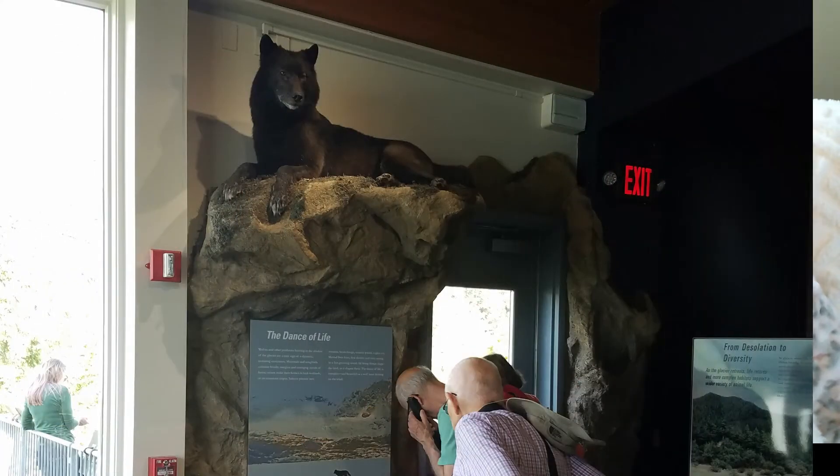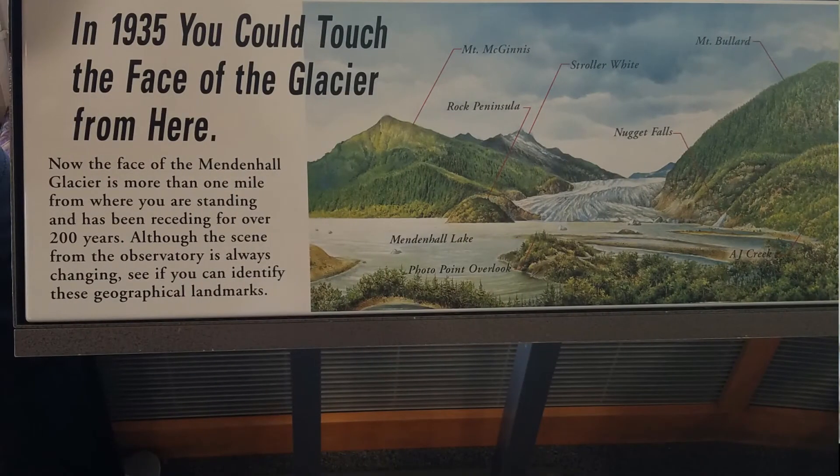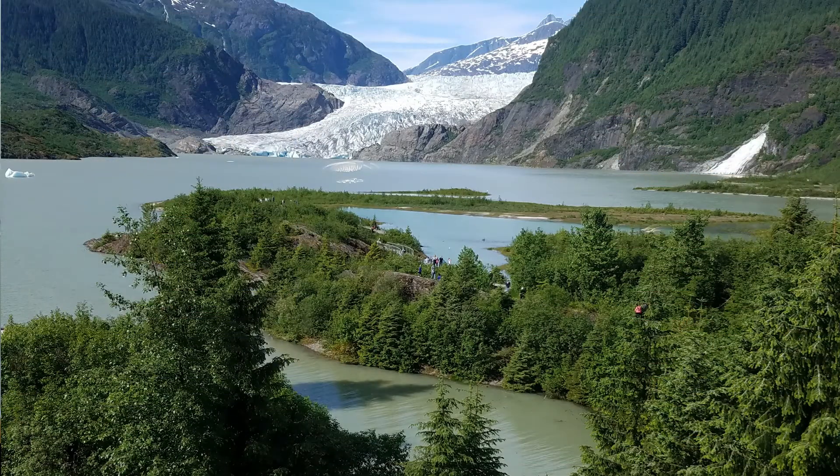Like this little sign here — 1935. You could touch that glacier right here. That's just amazing to me. It's a great exhibit explaining what's happening up in Alaska. And to think that glacier used to be where we were standing when we took this photograph — that glacier used to come all the way to this point.